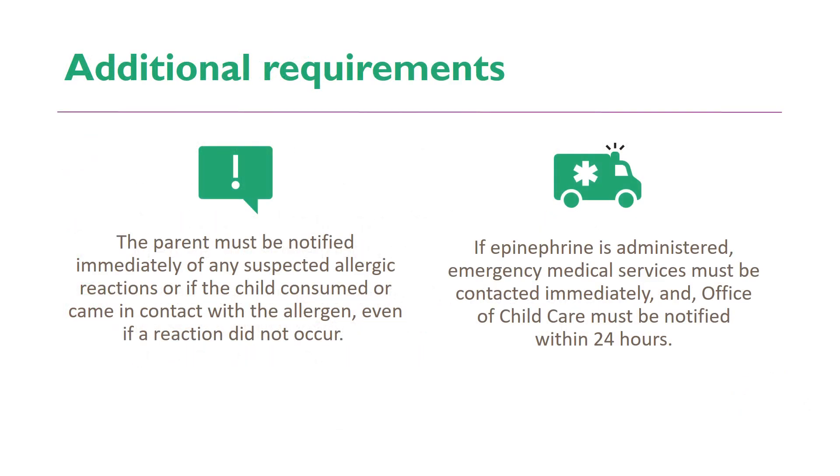Additional requirements for children with allergies. The parent must be notified immediately of any suspected allergic reactions, or if the child consumed or came in contact with the allergen, even if a reaction did not occur. If epinephrine is administered, emergency medical services must be contacted immediately, and the Office of Child Care must be notified within 24 hours.